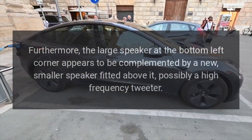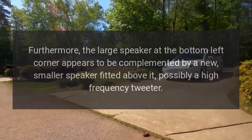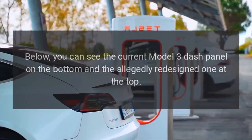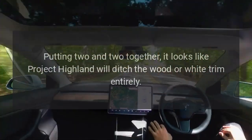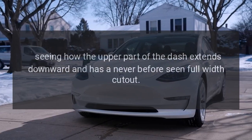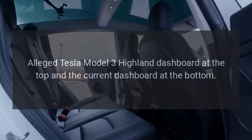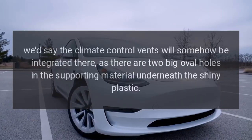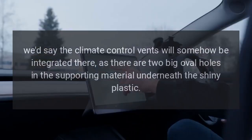Furthermore, the large speaker at the bottom left corner appears to be complemented by a new, smaller speaker fitted above it, possibly a high-frequency tweeter. The current Model 3 dash panel compared to the allegedly redesigned one shows that Project Highland will ditch the wood or white trim entirely, with the upper part of the dash extending downward featuring a never-before-seen full-width cutout. We don't know what the cutout is for, but it's speculated that climate control vents will somehow be integrated there, as there are two large oval holes in the supporting material underneath the shiny plastic.